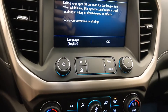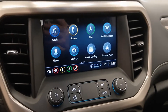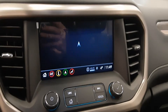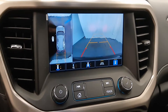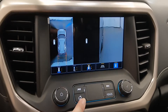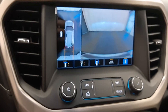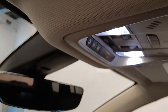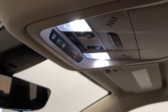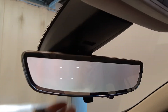8-inch infotainment screen. This one comes with navigation. Backup camera, 360 camera with various views, front-facing camera, OnStar 4G LTE, center controls, garage door opener, and flip-up rear view camera.